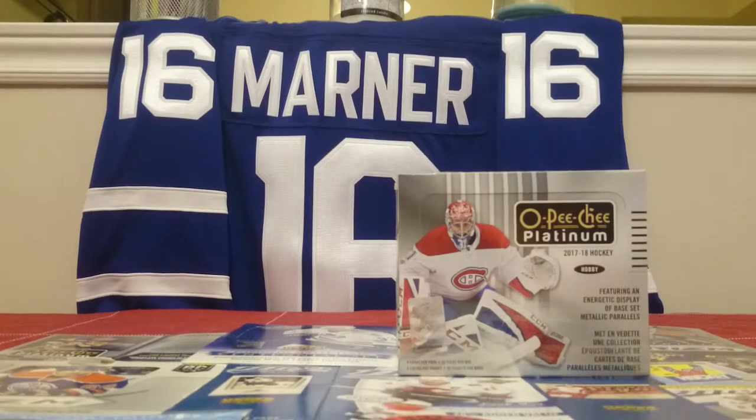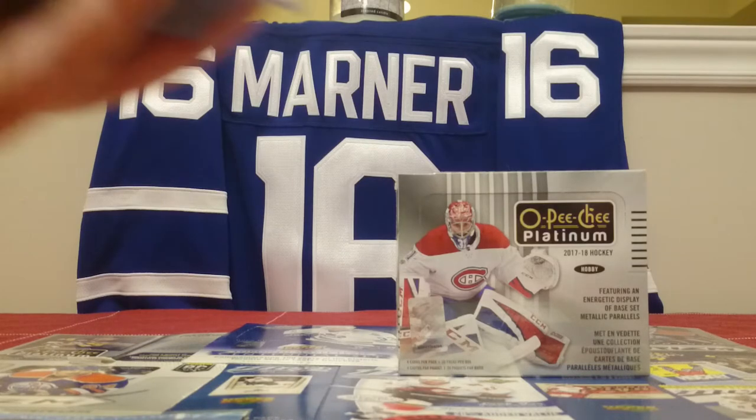Welcome back to another video. Today I'm going to open up my hobby box of OPC Platinum 2017-18. The backdrop, as you can see, is just a Mitch Marner jersey. Looking forward to the playoffs, can't wait for them to start. So I thought I'd open up this box tonight, and first I'm going to go through some of the cards that I've got in the last couple of years opening up OPC Platinum.